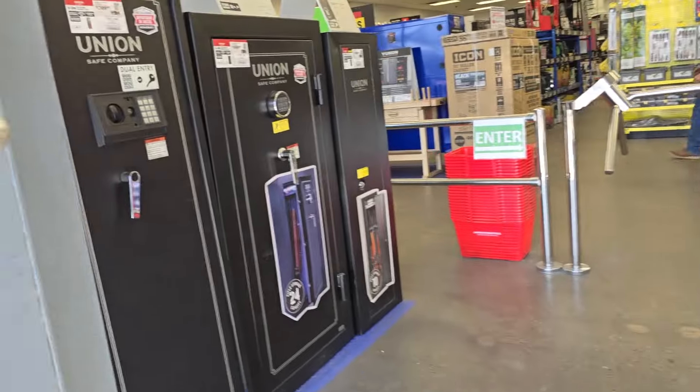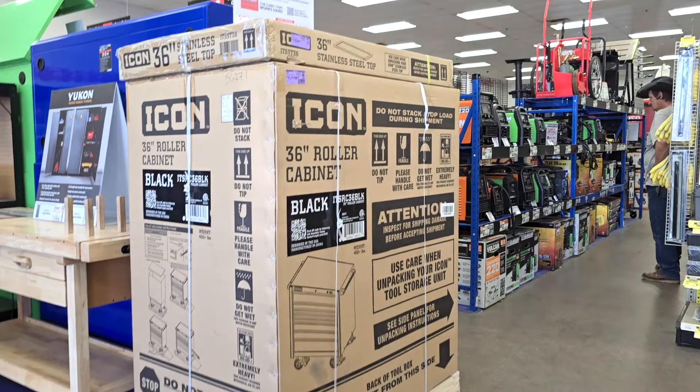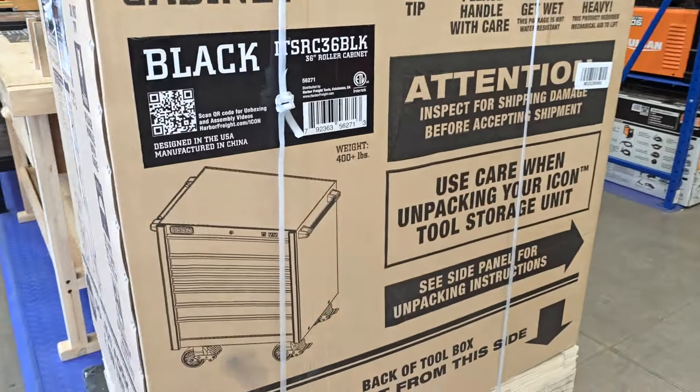Let's go ahead and get started. This is a very different store than what I've seen before — I think they just remodeled the whole thing, or at least the front.